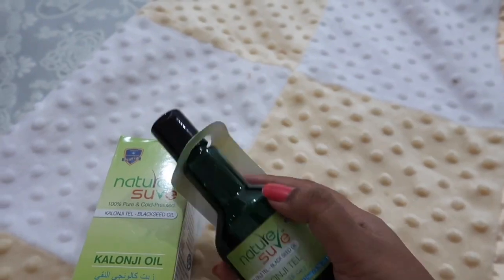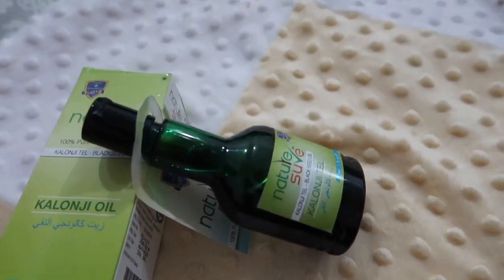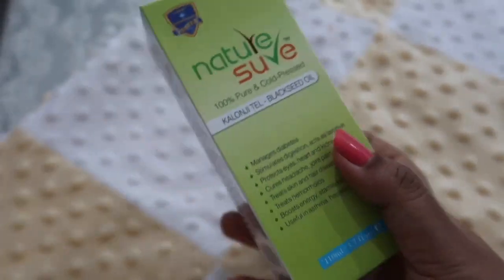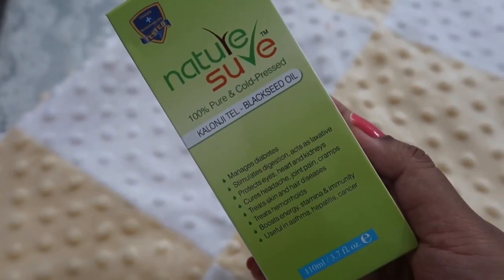This is 100% pure and cold pressed Kalonji oil — Black Seed Oil — and this is a 110ml bottle. The price is 309 Rs.